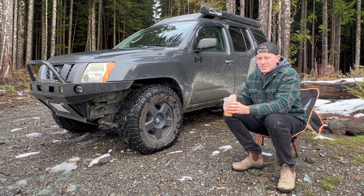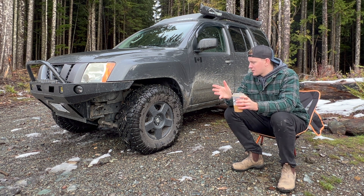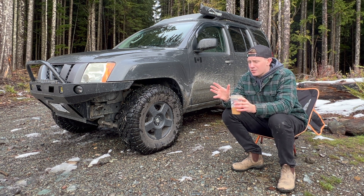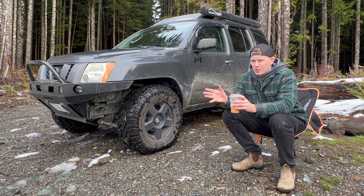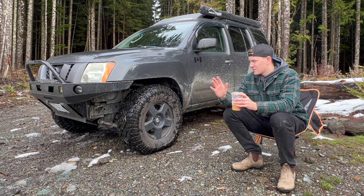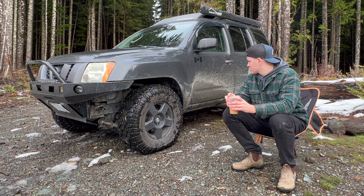Other cons: prices on repairs. Even simple repairs I think I can do myself, I look up the part and a lot of the time they're ridiculously priced. I've even compared it to a Toyota 4Runner and the same part for a 4Runner is almost half the price. Also, parts for first-gen Xterras are almost half the price of second-gen parts a lot of the time.